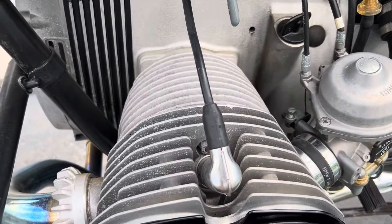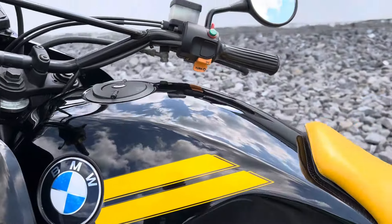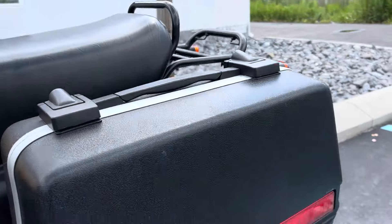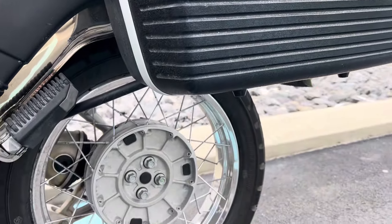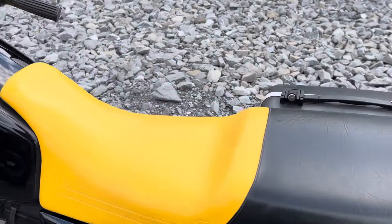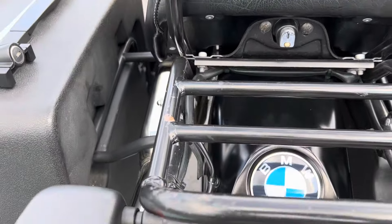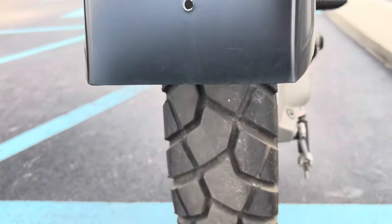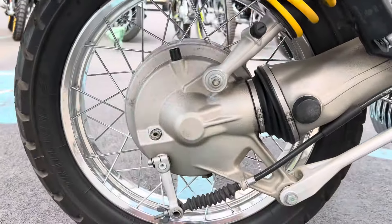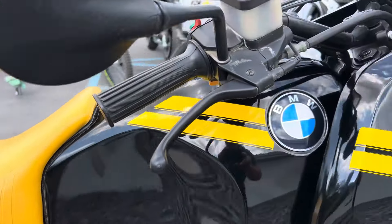Trying to give you an accurate representation here of the condition of the motorcycle. We've got a little scratch here on the left-hand panel. Fuel tank looks fantastic. Seat looks good. Side cases. Little patina here on the luggage rack. We do have a second seat that goes with the bike — I believe it's a Corbin.